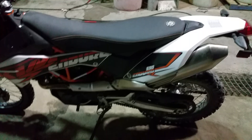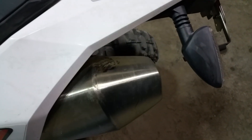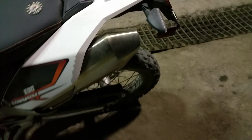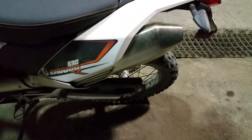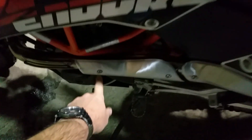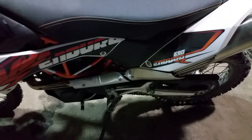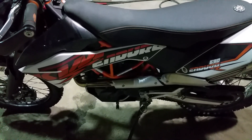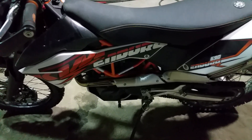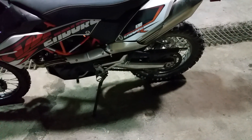Something melted onto the exhaust — some black crap — and I tried to scrape it off. Everything seems to be going good otherwise. I lost a screw for the exhaust heat shield, so I went to Chaparral and got another one a couple days ago. I spend a lot of time cleaning and maintaining the chain.